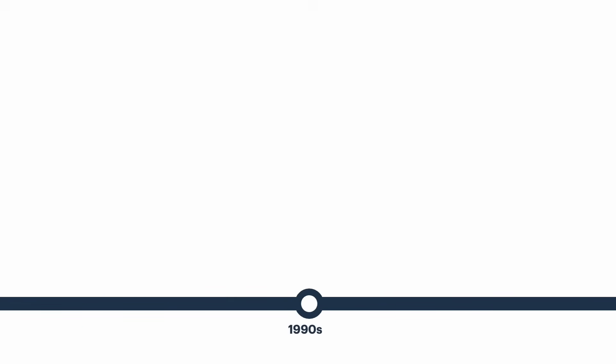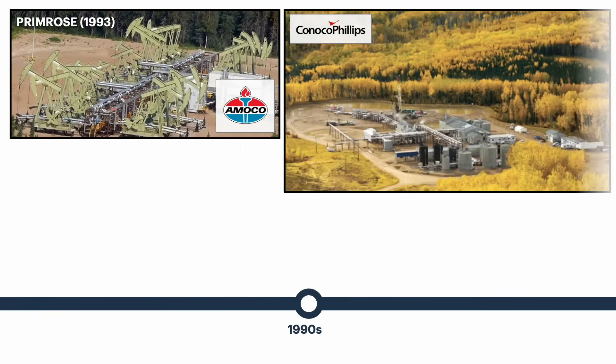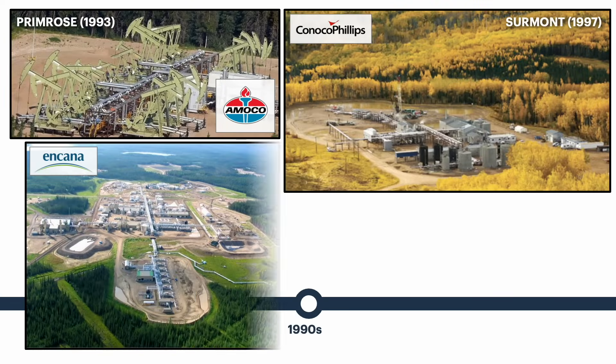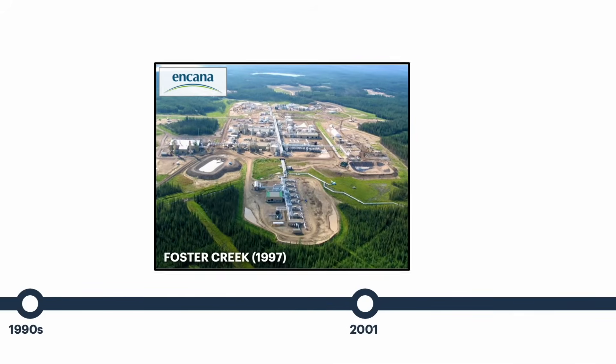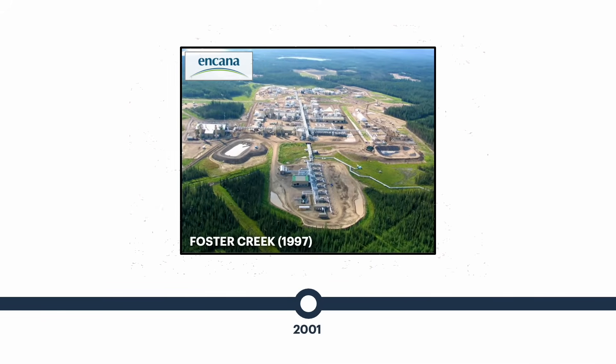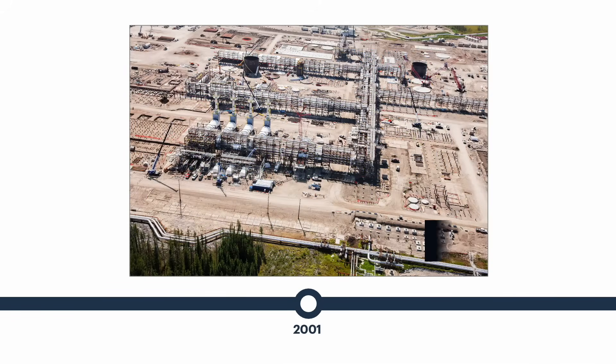A number of small-scale in-situ pilots were developed through the 1990s, including Primrose, Foster Creek, Sermont, and the Hanging Stone demo plant. Encana's Foster Creek, now operated by Cenovus Energy, became the very first commercial SAGD facility in the oil sands in 2001 and the very first to be located in the Athabasca Basin.